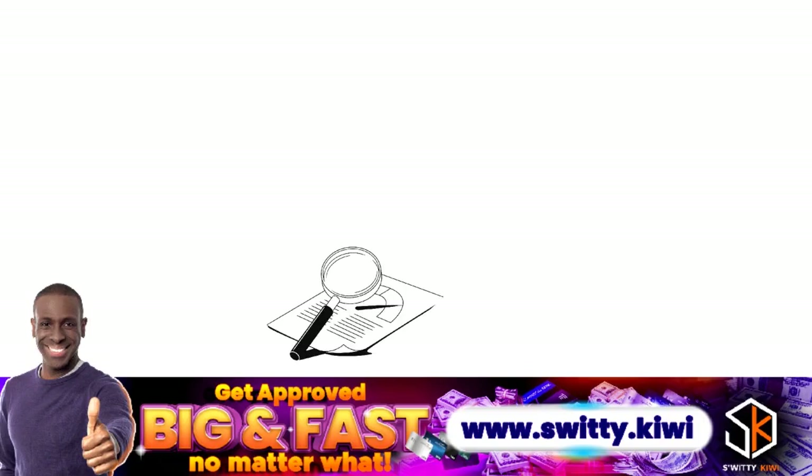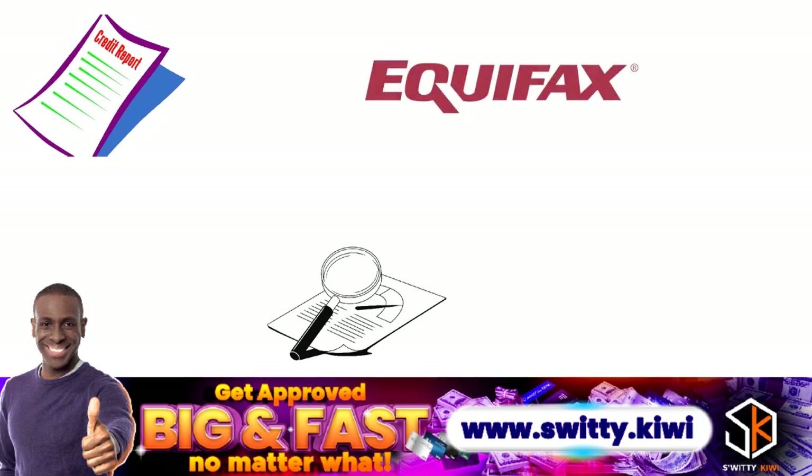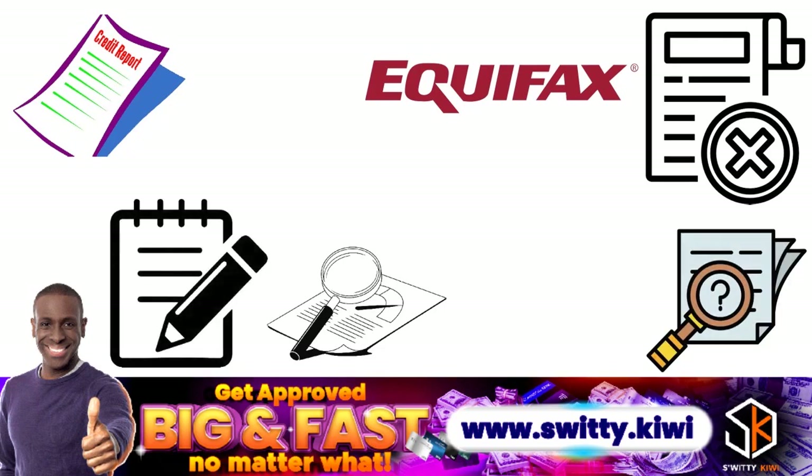When we talk about an Equifax inquiry removal, it's important to understand that you are talking about a credit report dispute — in other words, you are disputing your Equifax credit report. A credit report dispute is a circumstance whereby you are asking Equifax to investigate information on your credit report that seems inaccurate or incorrect to you. Getting that wrong can really set you back.